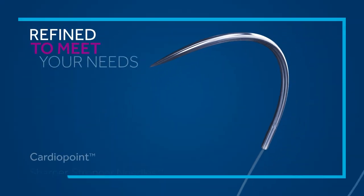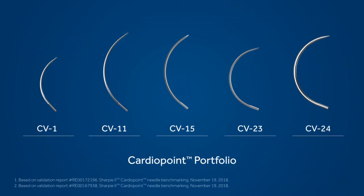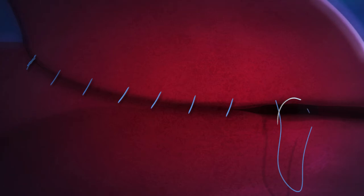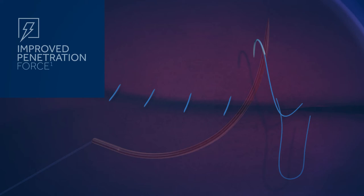This is our CardioPoint Needle Advantage. Our CardioPoint Needles are now sharper and stronger, and offer enhanced control and consistency. CardioPoint Needles maintain their sharpness advantage from the first pass to the 15th. And our CardioPoint Needles now have tips that offer improved penetration force, and are more resistant to breaking than legacy needles.